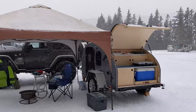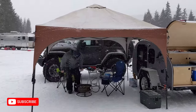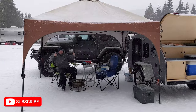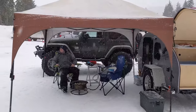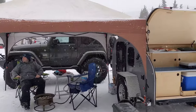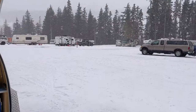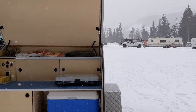All right, guys, so here's our camp spot for tonight. We are up at White Pass, the top of the pass with the ski area. The plan is to camp tonight and then wake up and ski tomorrow. It's actually a dedicated lot for overnight camping, so there are all the big rigs out there — and here's our little trailer.